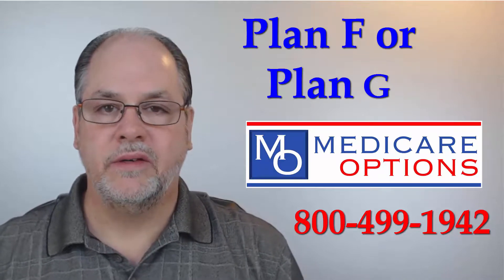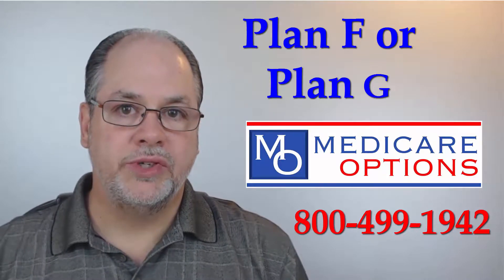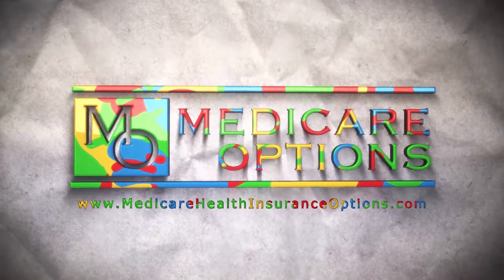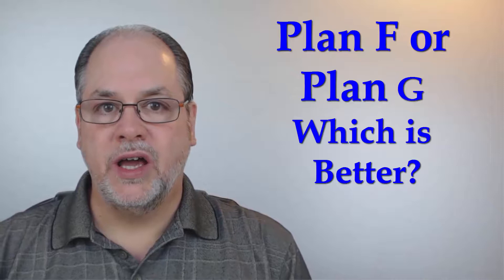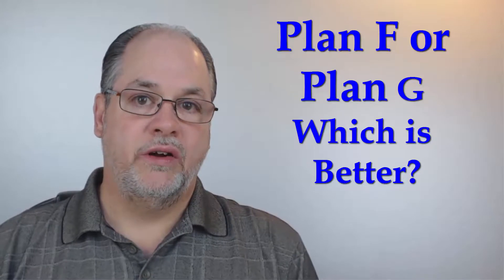Medicare supplement plan F or Medicare supplement plan G — have you ever wondered which is better? Hello, this is Billy Williams, Medicare health insurance options. Our phone number is 800-499-1942. Do you currently have a Medicare supplement plan F? Have you thought about the possibility of changing to a Medicare supplement plan G the next time you are price shopping your Medicare supplement health insurance coverage?